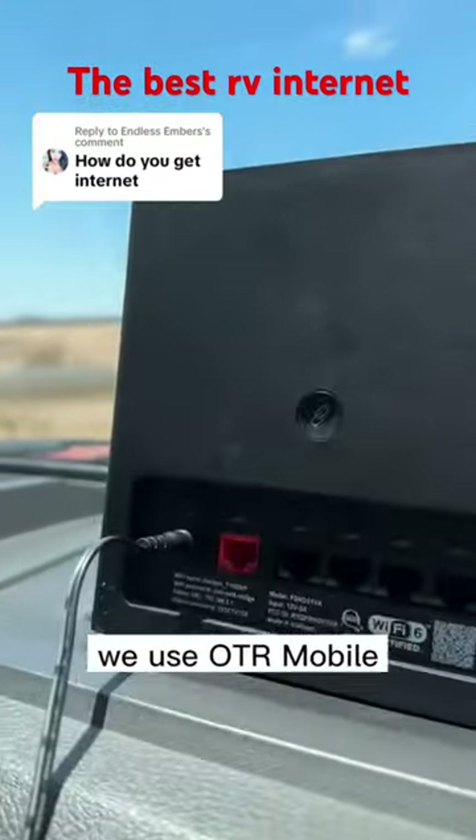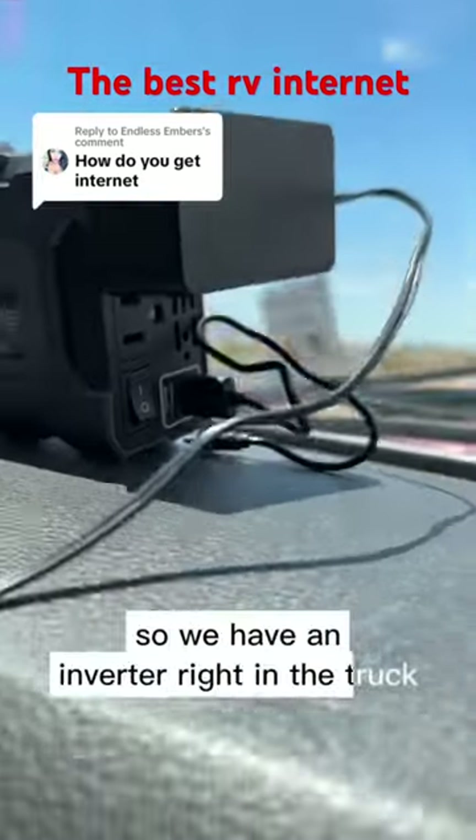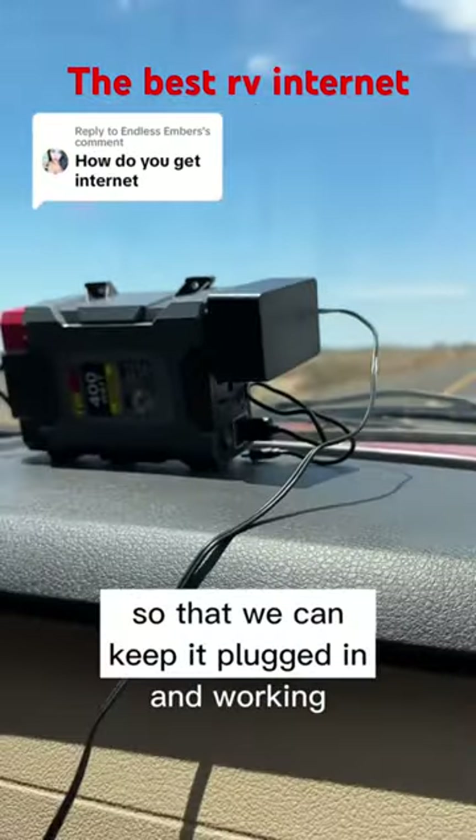We use OTR Mobile. This is the stream device, which means it has to be plugged in. So we have an inverter right in the truck so that we can keep it plugged in and working.